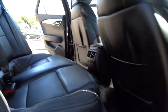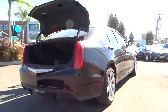Leather-wrapped steering wheel, adjustable steering wheel, power steering, cruise control, aluminum wheels, keyless start, floor mats, four-wheel disc brakes, auto-dimming rear-view mirror, rear defrost.